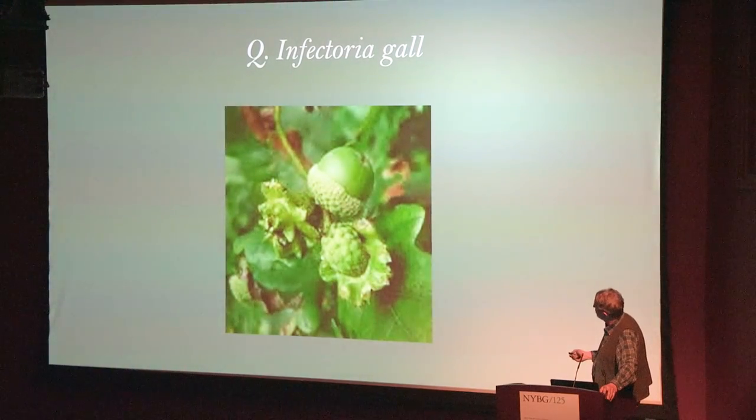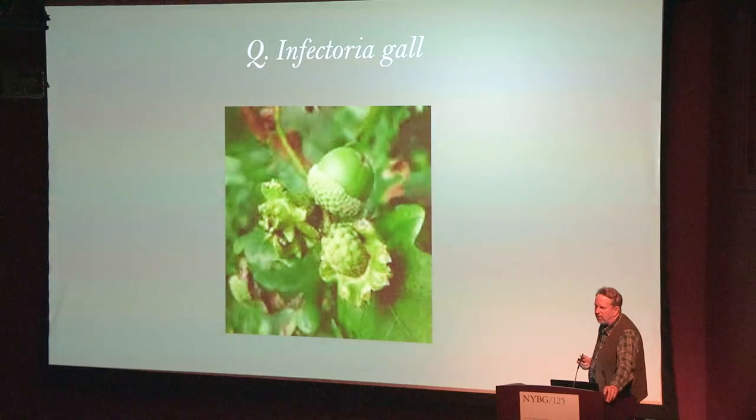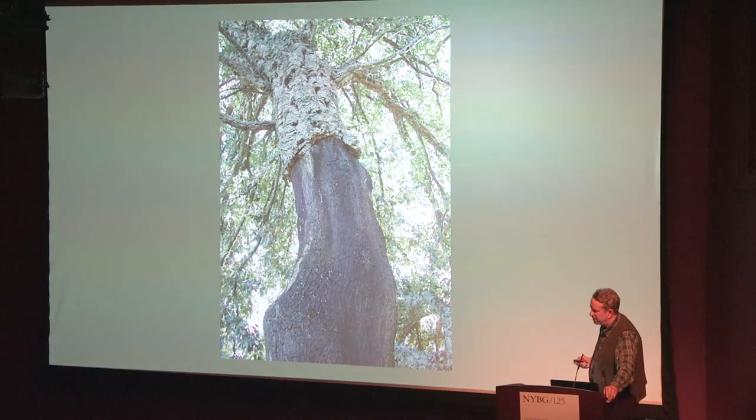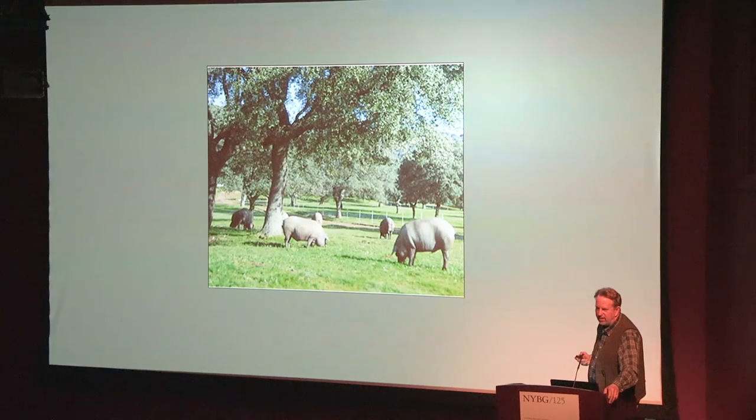There's a gall called Quercus infectoria that was used to make the black ink used for most records all over Europe for about 500 years. Da Vinci's drawings are done in oak gall ink. Quercus suber has a flexible bark you can take off without killing the tree; it will grow back and give you cork to float your fishnets, corks to put in your wine bottles. And of course there are the jamones ibéricos de bellota — the ham they sell in Fairway for like $250 a pound — Iberian hams finished in these dehesas where the pigs go in and eat the acorns. So a multi-multi-use thing, all from people figuring out what they could do with oak.